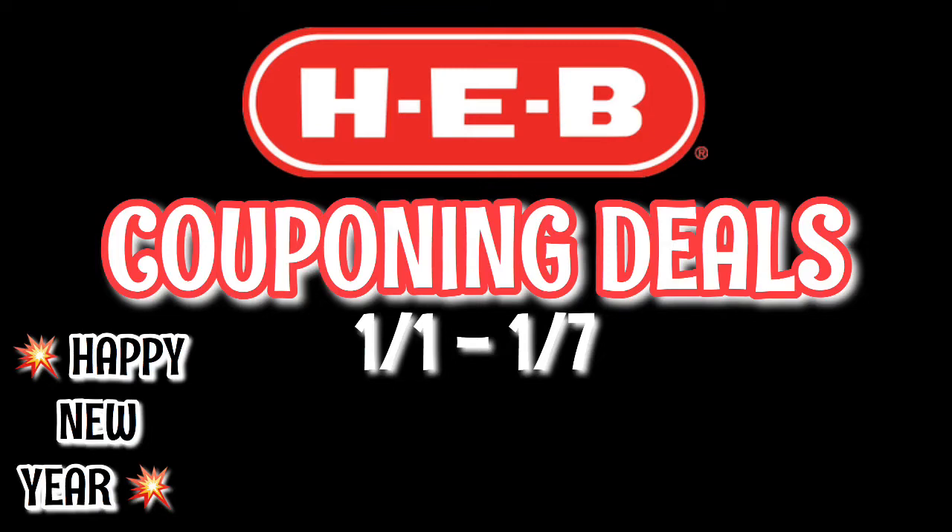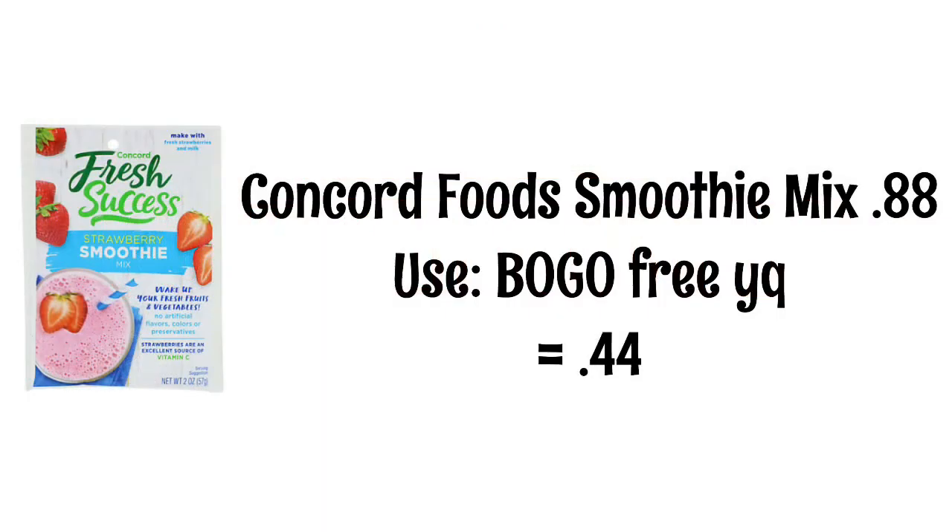If you are new here, I do these HEB videos every Wednesday to help you save money. There is always a printable breakdown in the description box below, or you can just screenshot the video if you prefer. If you're not already subscribed, I would love it if you hit that subscribe button, and if you are already a subscriber, thank you so much — I appreciate you guys so much. Let's get into this video!